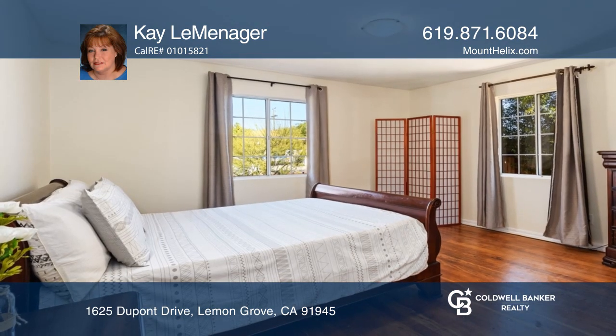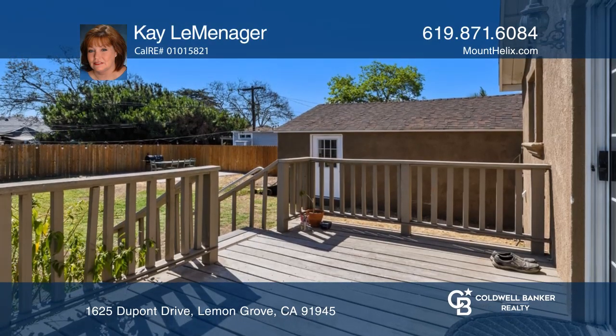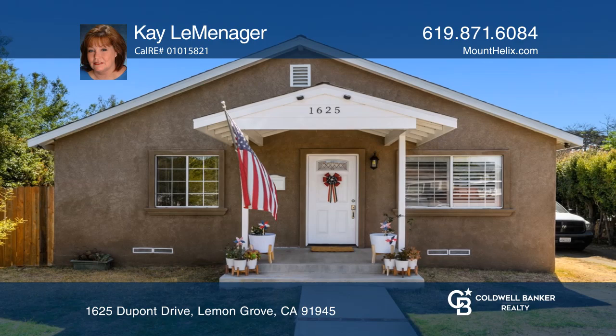Enjoy three generously sized bedrooms, a laundry room, and a detached garage, plus an enormous fenced yard. Hear all the details when you tour with Kay Lemenager.